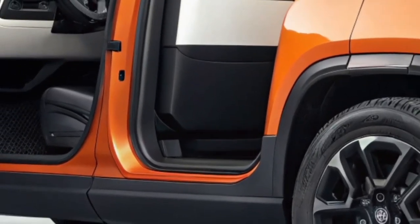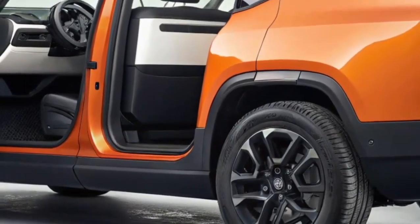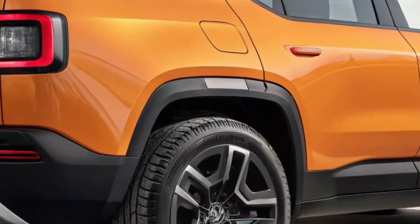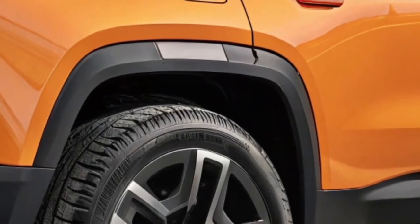With the launch of the 2025 Rivian R2, the company has set its sights on expanding its reach to more drivers who want capability, range, and modern technology without stepping into the price point of the larger R1 series. Today on EvanRide, we're going deep into the Rivian R2 and exploring how it's shaping the future of electric SUVs.